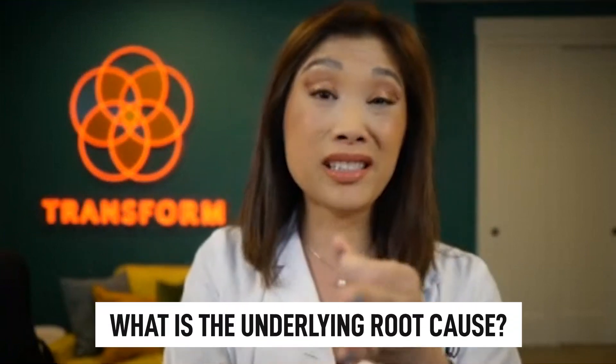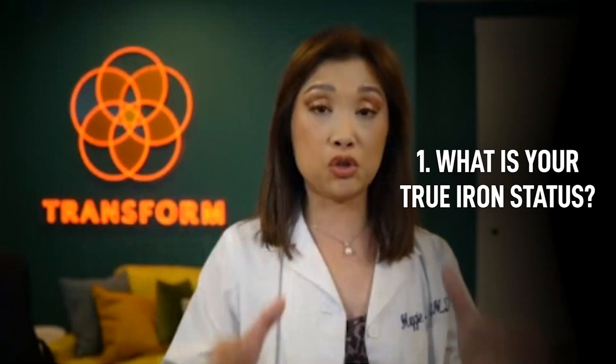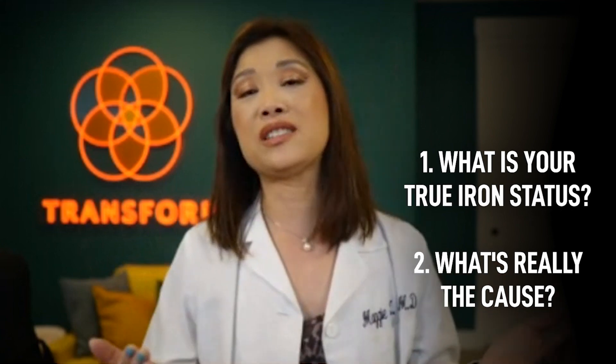People on YouTube are asking how can I bring my ferritin down, how can I bring it up — but I'm really focused on what is the underlying root cause. There's a full module in our main Transform program because there's a whole system of evaluating what is your true iron status, and what is really the cause. Because if you never fix the cause, you're always chasing it.